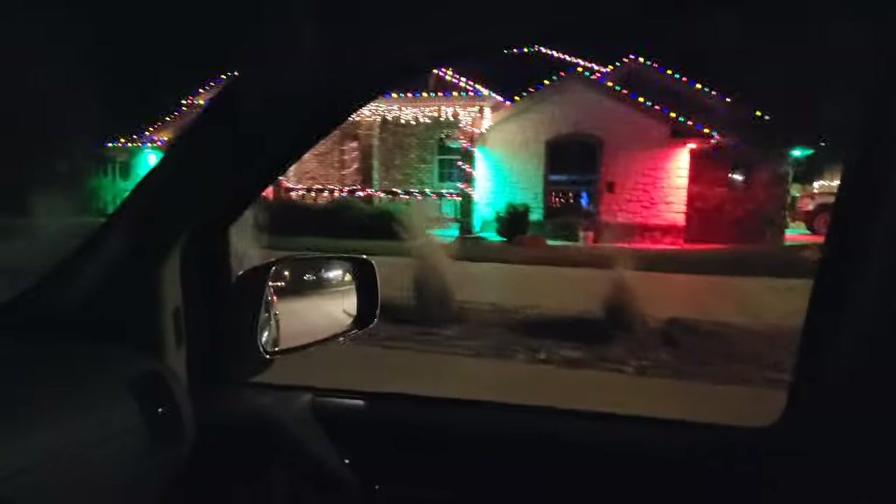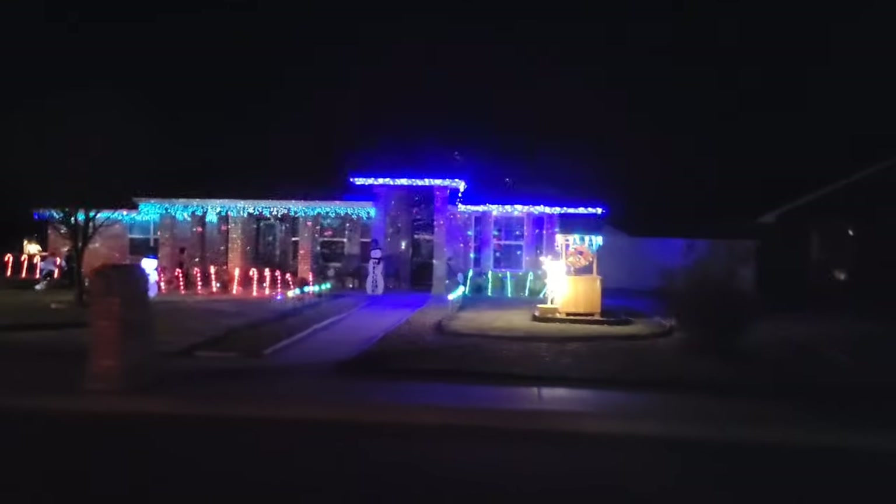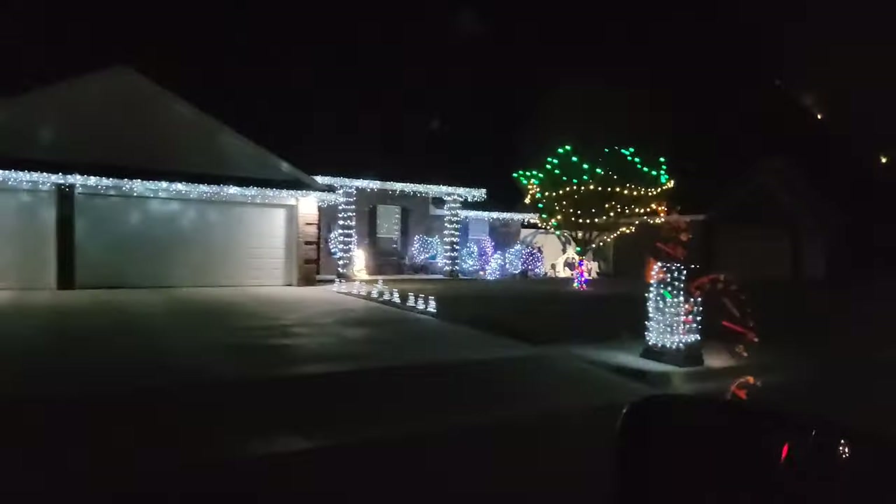Right now we're in the Rain Tree subdivision on Woodlark Drive. Here's one house well lit with motion lights on the roof and red and blue lights on the walls. Across the street, another house lit up with laser lighting. It's a very colorful street.